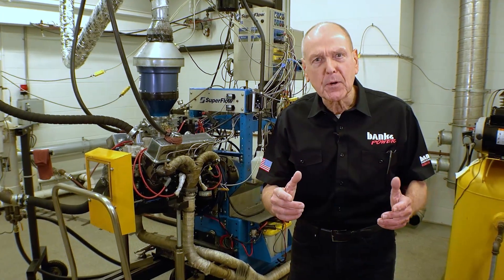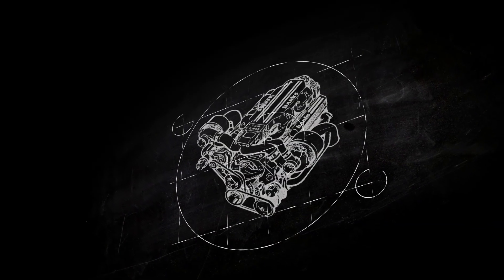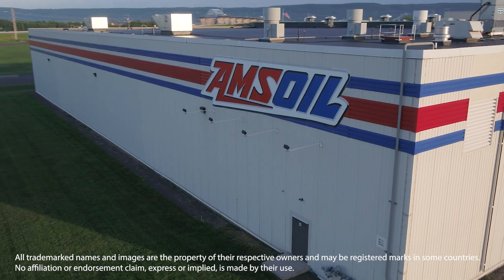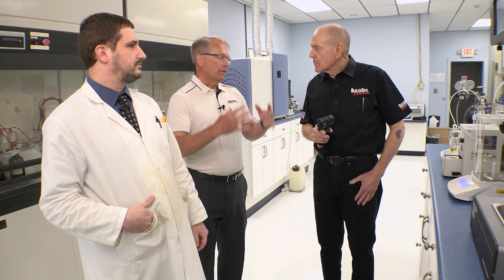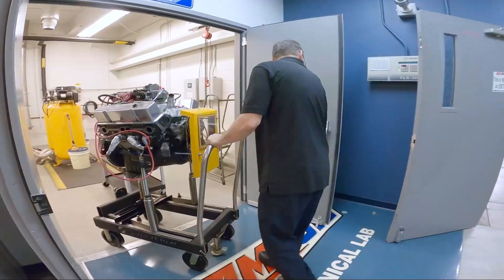So what happens when you subject motor oil to extreme conditions? I'm Gail Banks and I'm at AMSOIL in Superior, Wisconsin. Let's find out. It's time for Speed School. Over the last three episodes, I learned how motor oil is manufactured, the chemistry behind it, and how to properly test lubricants. Today, we're putting oil to the test on the engine dyno. It's the final day of my lubrication education.